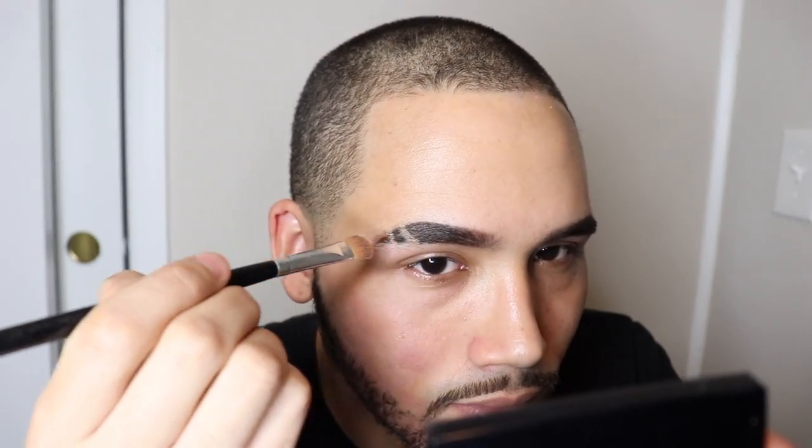I thought it was pretty cool to try that trend where you take concealer and carve out your brow — and let me tell you, I really liked it. Always try new things, people. Are you ready to know what concealer this is?